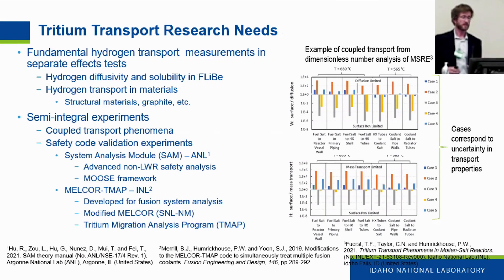There are fundamental needs for understanding hydrogen and tritium transport properties in materials via separate effects tests, particularly diffusivity and solubility in the molten salt, as well as hydrogen transport in structural materials such as metals and graphite. Using MSRE as a test case and examining uncertainty in transport properties, we can bin what would be the rate-limiting process. Depending on the uncertainty in transport properties, the system can be transport-limited by diffusion through the metal, surface recombination, dissociation on metal surfaces, or mass transport in the salt.